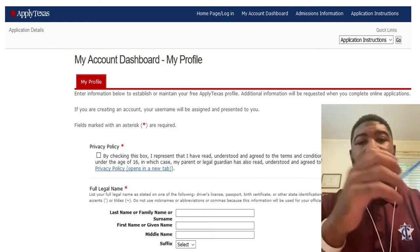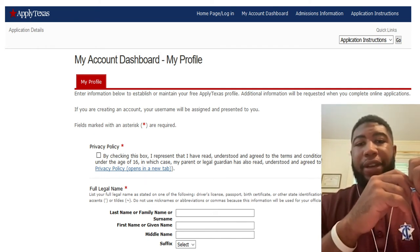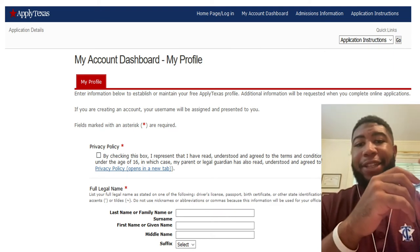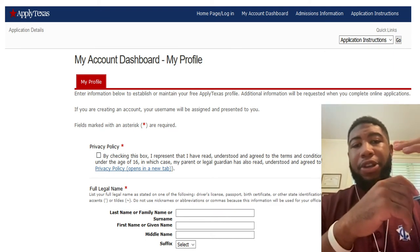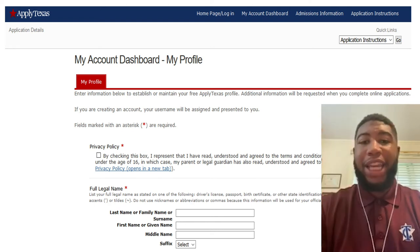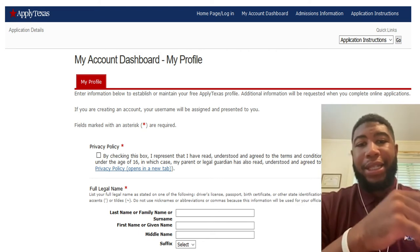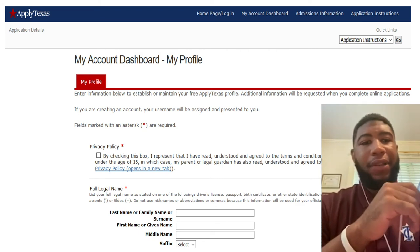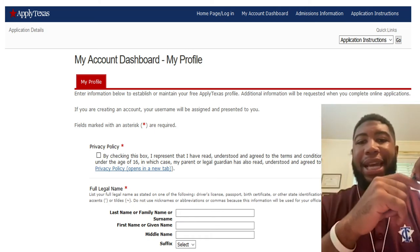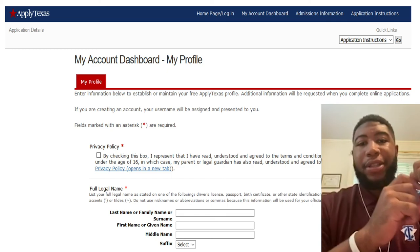If you have any questions, whether about a workforce program or the ApplyTexas application to begin your journey at Texarkana College, feel free to email me at anthony.rohn@texarkanacollege.edu. I look forward to working with you guys and having you on campus, whether remotely or in person. Thank you.